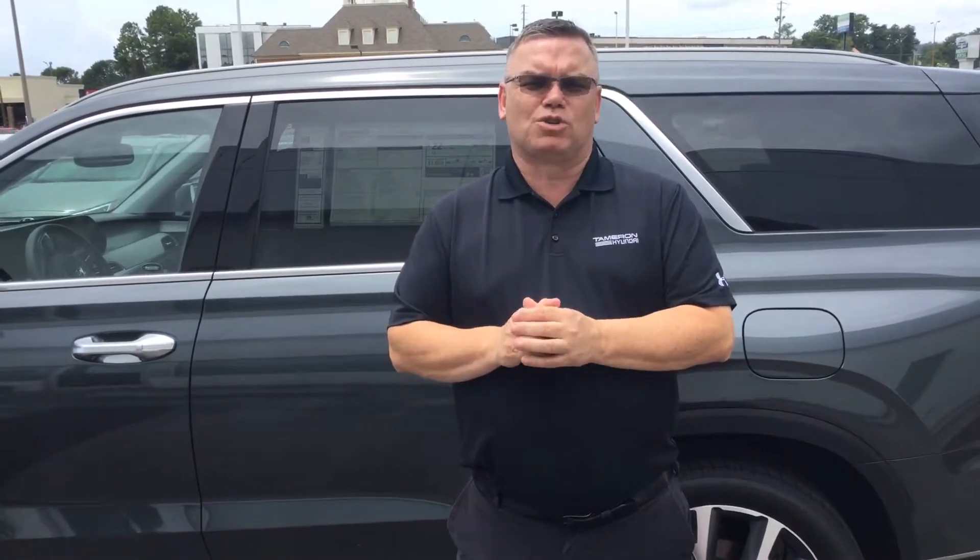Like I said, my name's Mark, so give me a call at 205-720-6581. You're going to love what you're treated here at Tamron Hyundai.